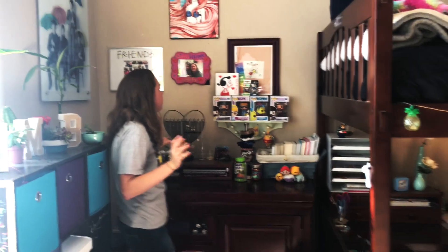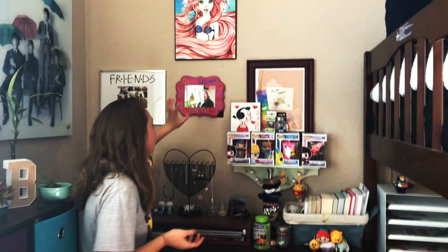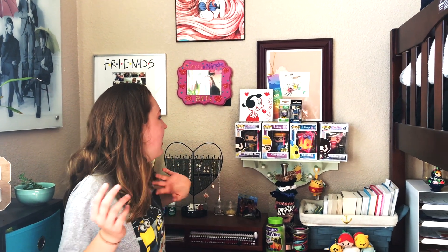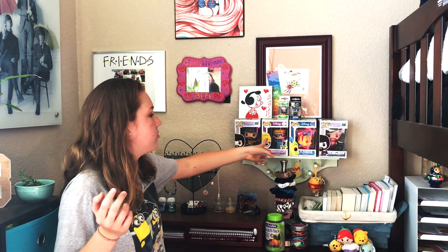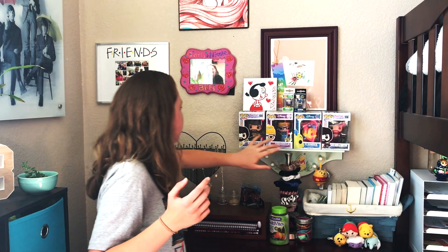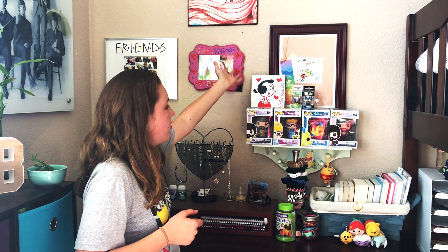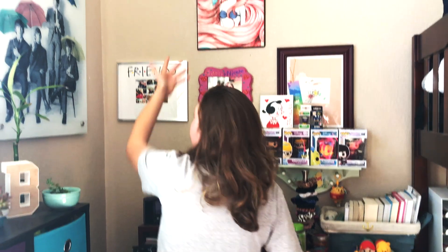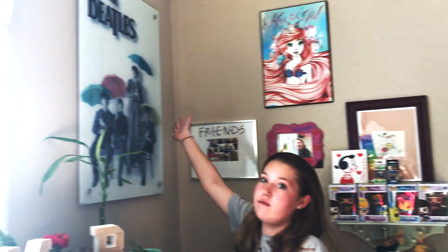Up here I like to call it my gallery wall — there's a bunch of different drawings and stuff. This is my first drawing I ever did in kindergarten and I got first place, so we framed it because I like art. These are my Pop figures that I collect — if you don't know who Bob Ross is, he's an artist from the 80s. The Retrovault piece was drawn by that artist and he gave it to me. Here's a picture of my best friend, a picture of Ariel, and on this side we have the Beatles because I really like the Beatles.